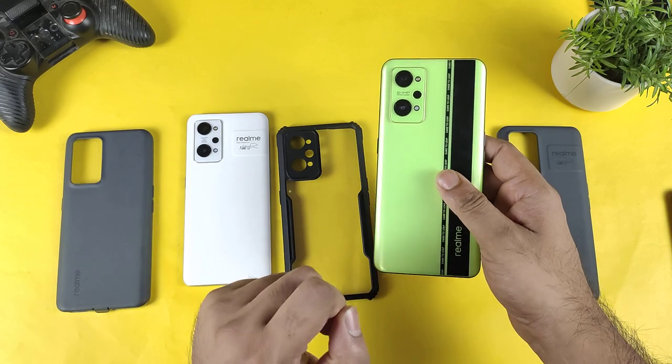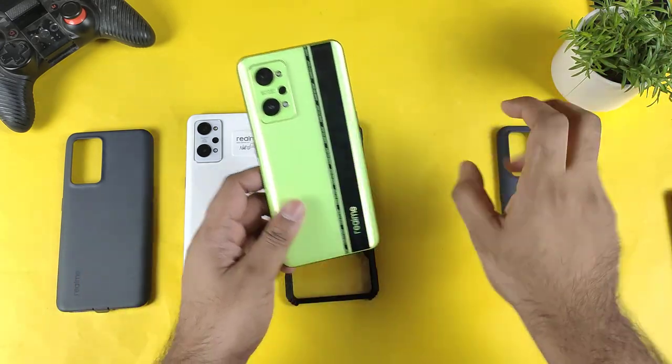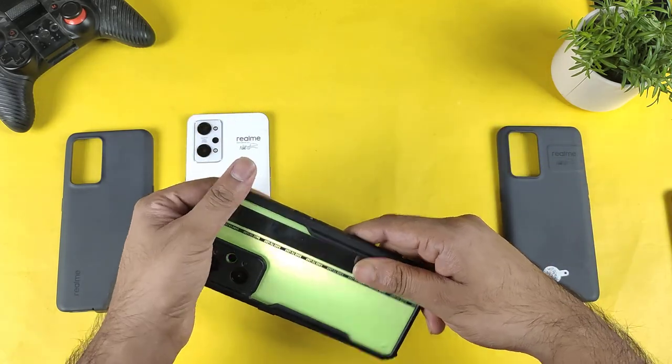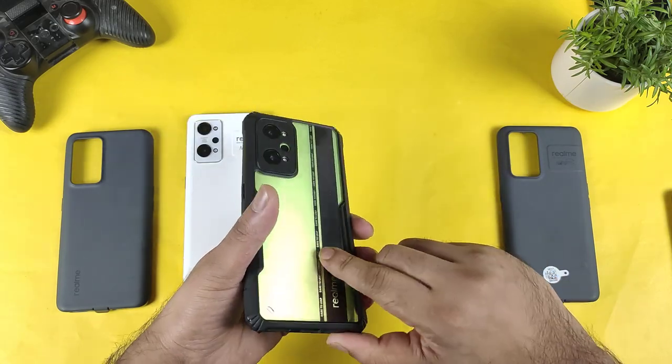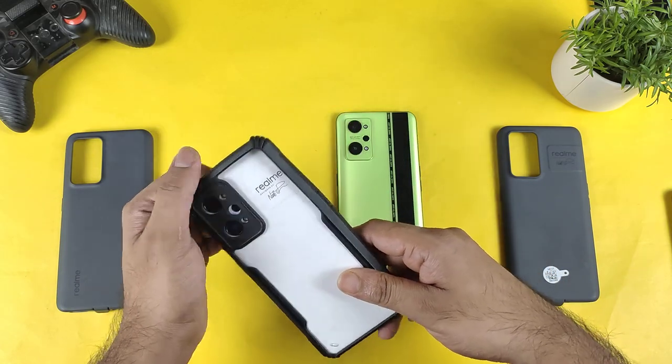In this video I'm going to demonstrate exactly whether we can use them or not. These are the cases which I ordered for the Realme GT Neo2. This is a bumper transparent case which is really good — I really like this kind of bumper case especially. Let me try it on the GT2.